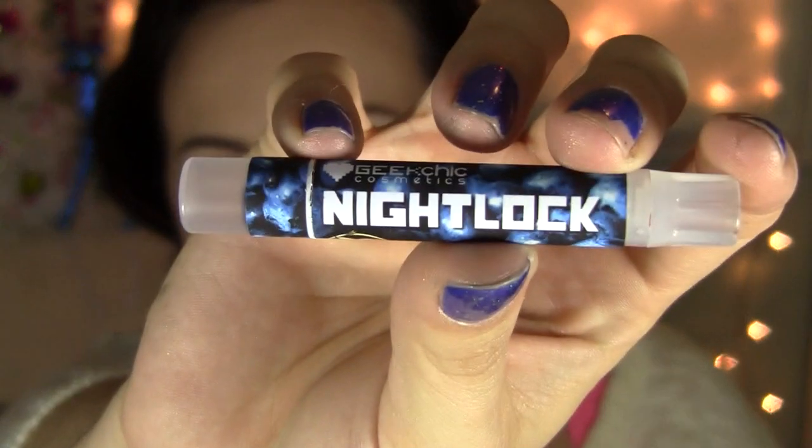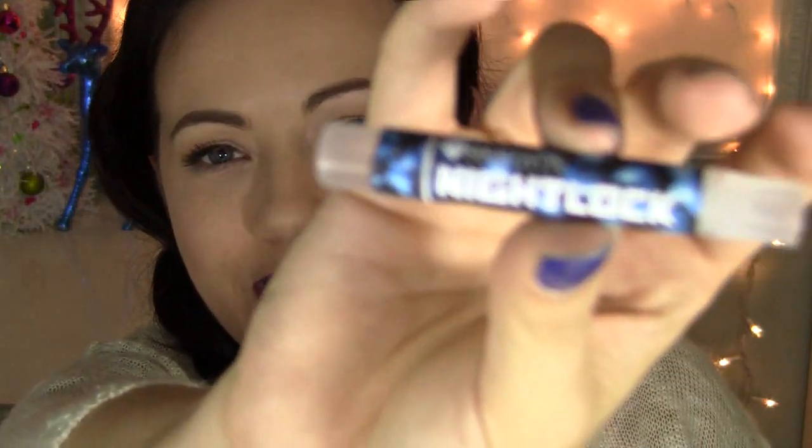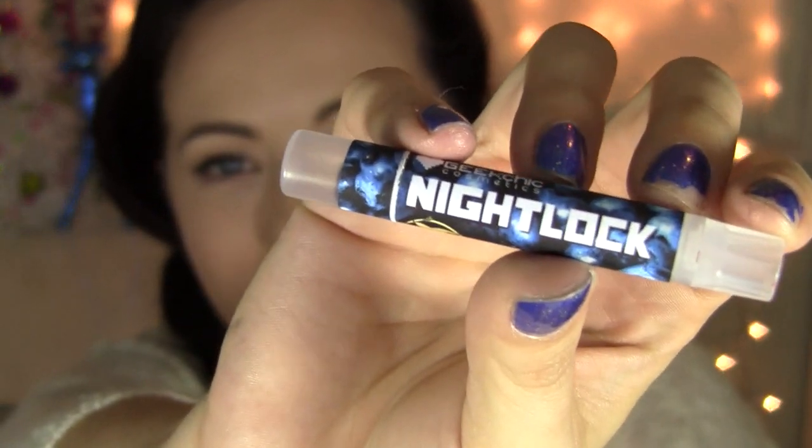There are two lipsticks in the collection. One I have on right now — this is called Night Lock. Their lipsticks come in a little tube like this. They call them Joysticks because they're super cool and geeky. So this is the Night Lock.